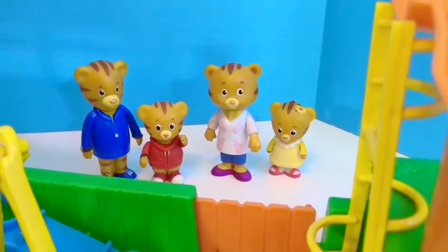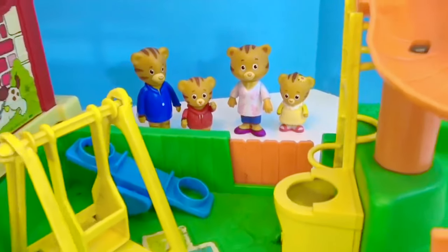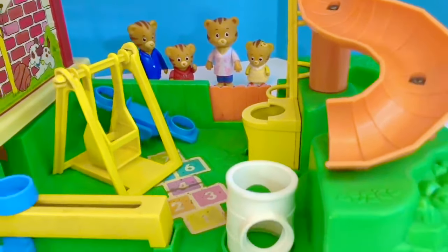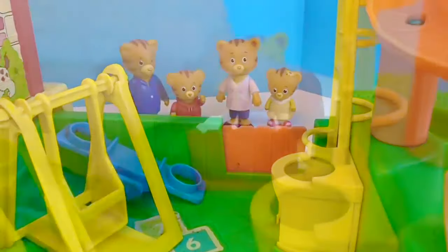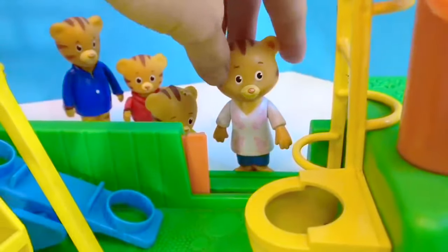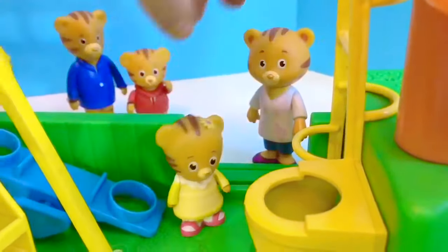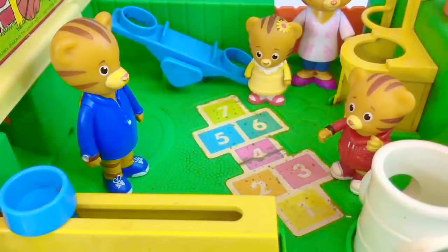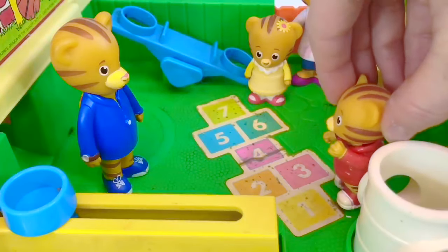Hello and welcome to Tiny Treasures. It's the weekend and Daniel Tiger's family gets outside at least once every day. Today they're taking a trip to the school playground. You can go in first, baby Margaret. They close the orange gate behind them. It's hopscotch, says Daniel Tiger — I love hopscotch.